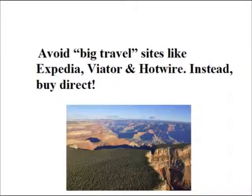As you shop online for a Grand Canyon tour deal, please avoid the big travel sites like Expedia, Viator, and Hotwire. They don't make any sense. You may, once in a blue moon, find a close enough deal, but not the best one. Instead, you want to go and buy direct from the tour operator that's actually operating the tour. These are the people who set the prices. Go directly to them. It's on their websites where the absolute best deals are.